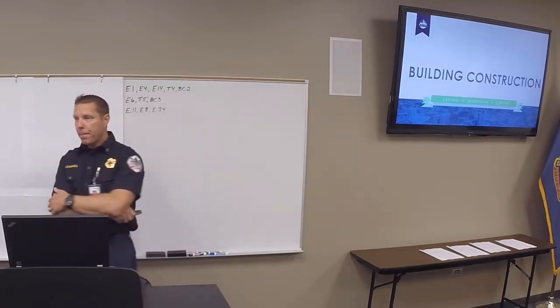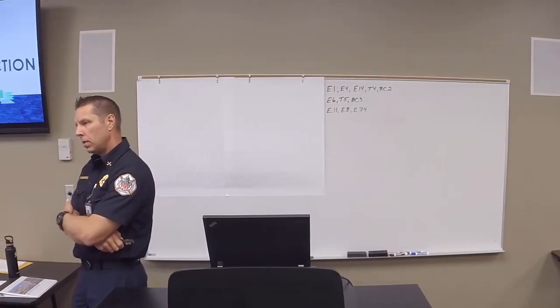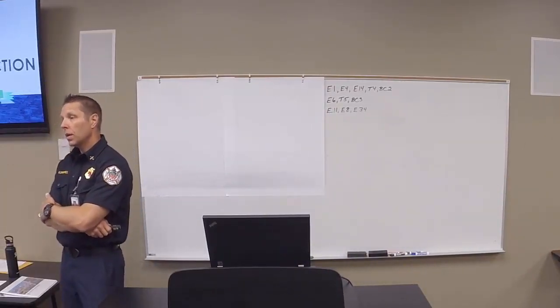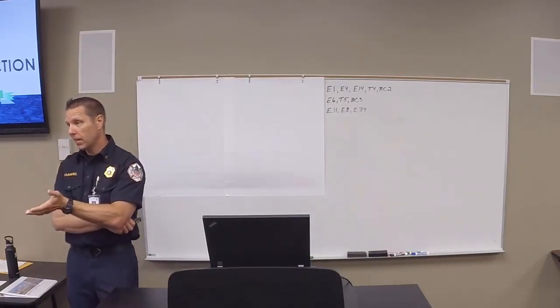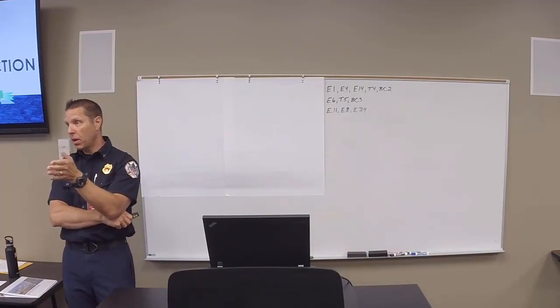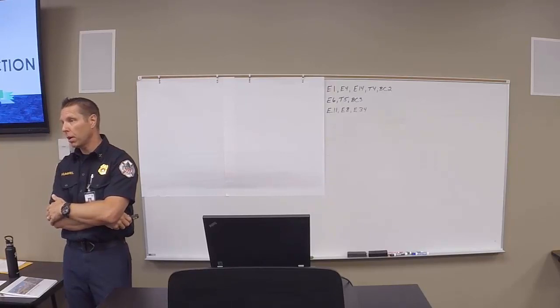Question from the class: At 3,000 square feet, is that the surface area of the attic space, or the living space below it? It's the unoccupied space. But like I said, typically it's going to be smaller than that — you'll hit that envelope of two dwelling units.